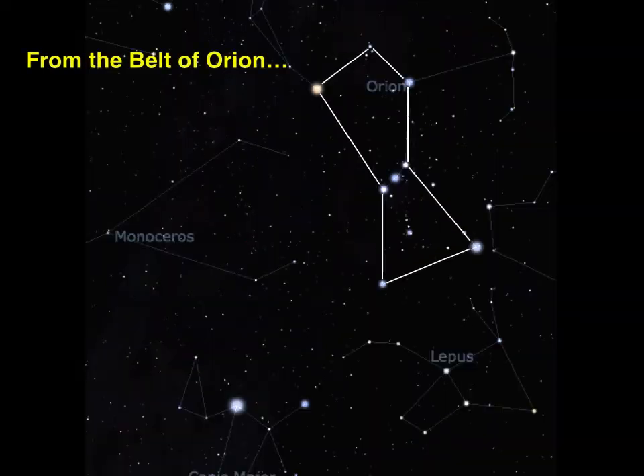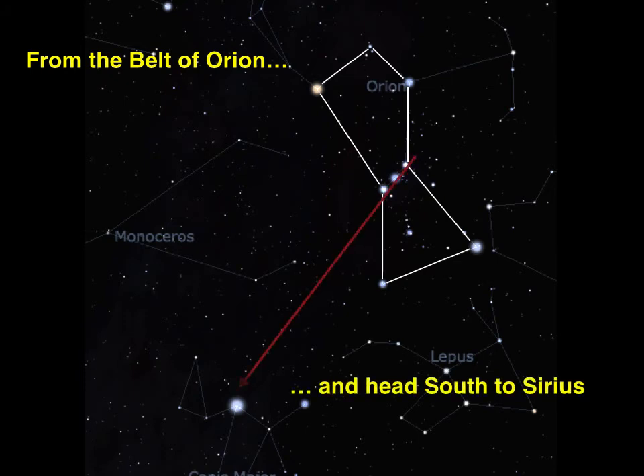Heading in the other direction from the belt takes you to the brightest star in the night sky, Sirius.